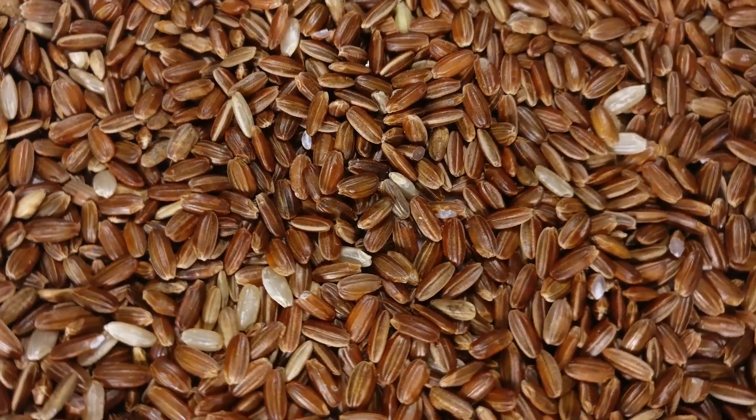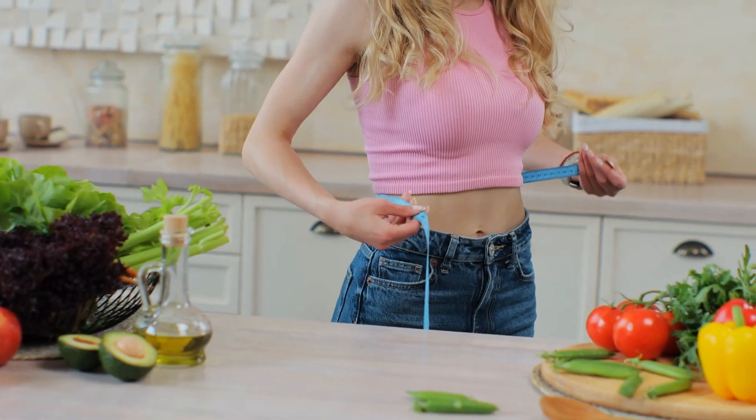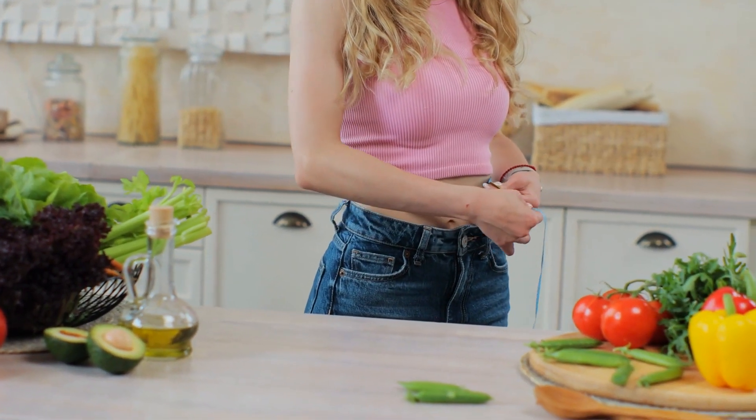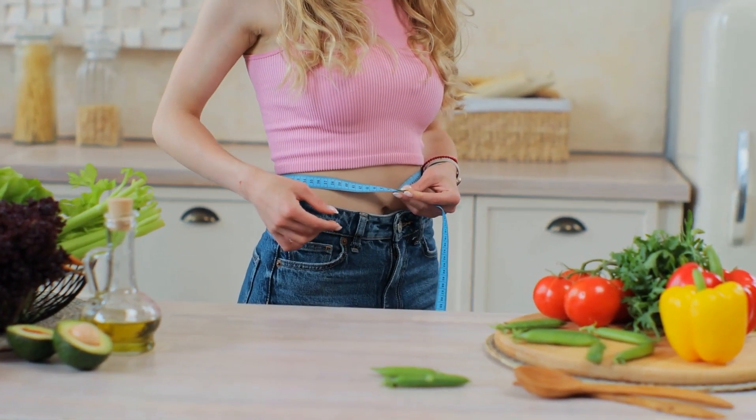Whole grains, such as brown rice, whole wheat bread, and whole wheat pasta, are linked to weight control and maintaining a healthy weight. This could be due to the fiber, nutrients, and plant compounds found in whole grains.